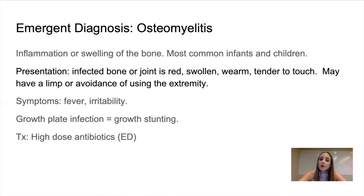Osteomyelitis — 'osteo' meaning bone, 'itis' meaning inflammation. This is inflammation or swelling of the bone, most common in infants and children. Presentation, just like any 'itis,' would be the bone area being red, swollen, warm to touch. The child may have a limp or avoidance of using the extremity because the bone is hurting. Symptoms will be fever and irritability. Growth plate infection can cause growth stunting, so refer them out to the emergency room for proper evaluation. High-dose antibiotics if there's an infection going on.